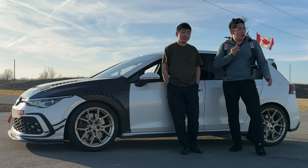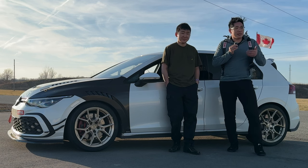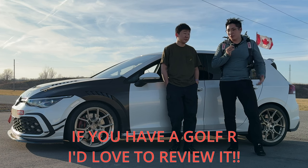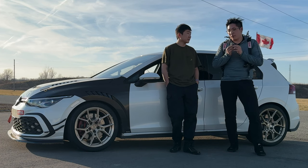1:16. This is a Mk8 GTI — this is faster than any GTI around here, any Golf R around here. That's absolutely crazy. Leo, can you tell the viewers: what's the right way to drive a front-wheel drive car?